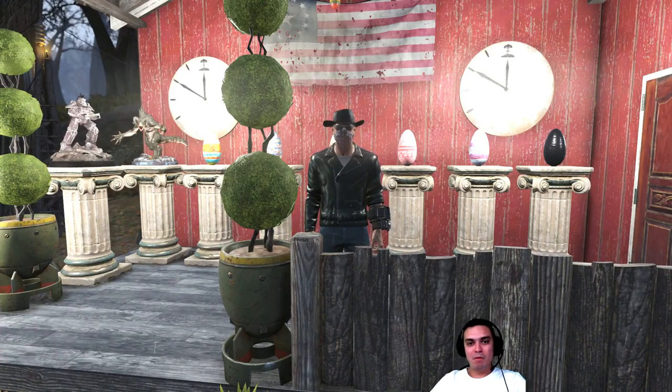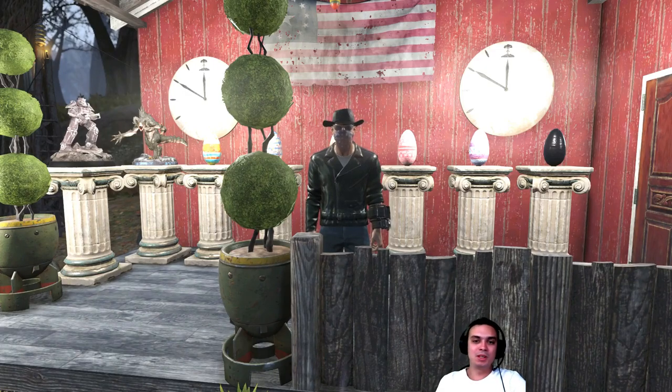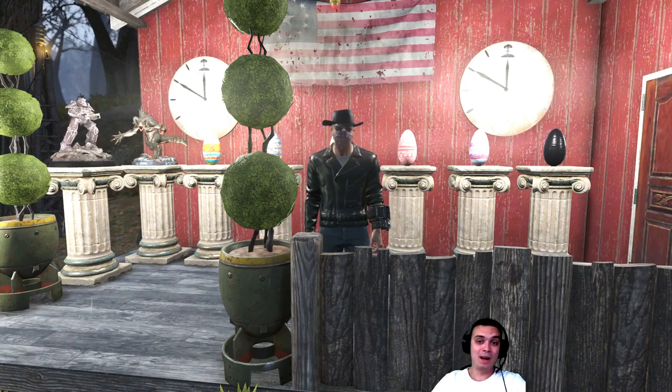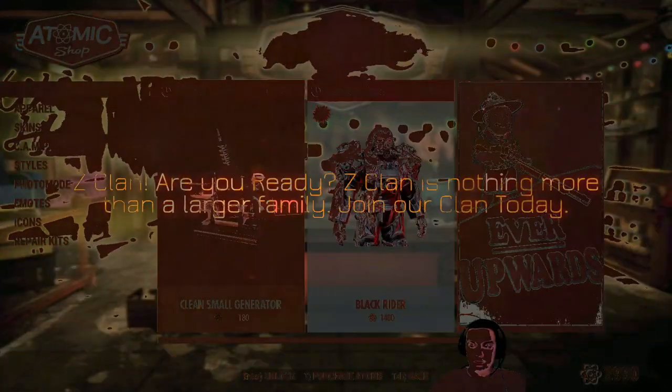Hey, what's up Z-Clan and everybody else, how you doing? Welcome to my Fallout 76 Atom Shop today video. Let's not waste any more time and jump right into the Atom Shop and take a look at what we got.